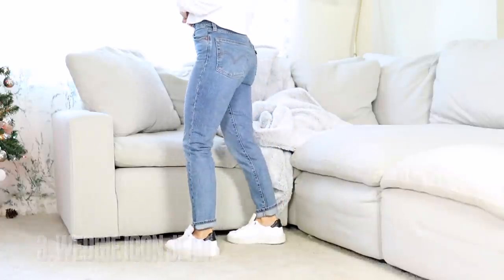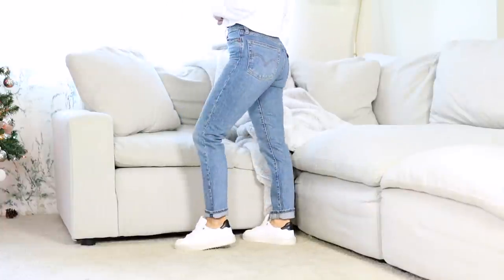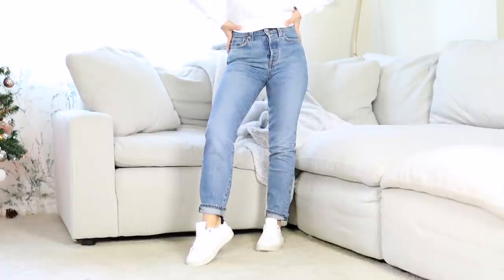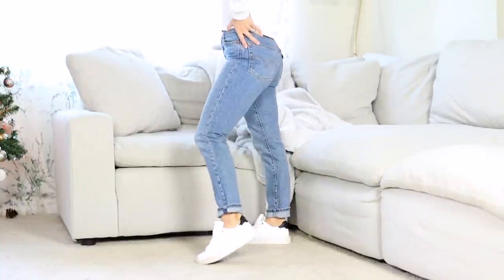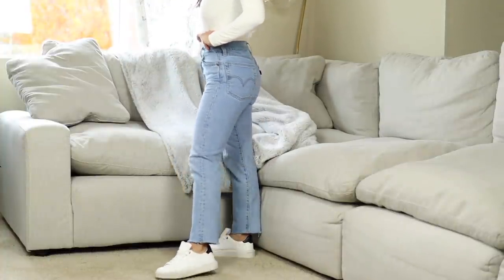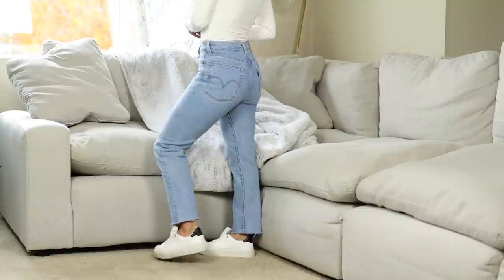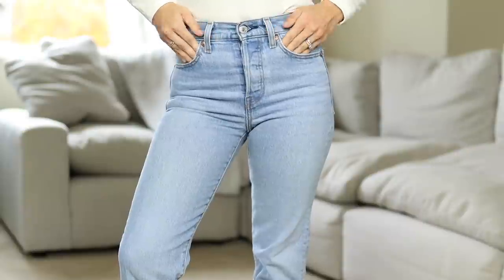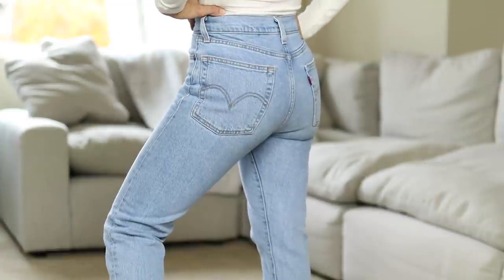These are the Levi's Wedgie Icon Jeans, which I haven't shared in a while. Their wedgie jeans are honestly very flattering — their 501s and wedgie jeans are incredible. The first style is more of a skinny slash slim leg jean. The next ones are more of a straight leg. Here are the Levi's Wedgie Straight Jeans — a bit more tapered past the knee, about 14 or 15 inches. The wedgie style is more petite friendly, coming in a 26-inch inseam. I'm wearing these in a size 23.